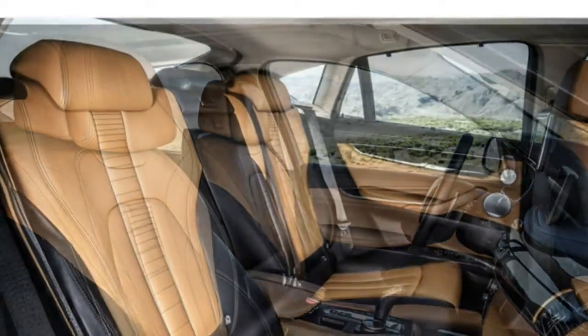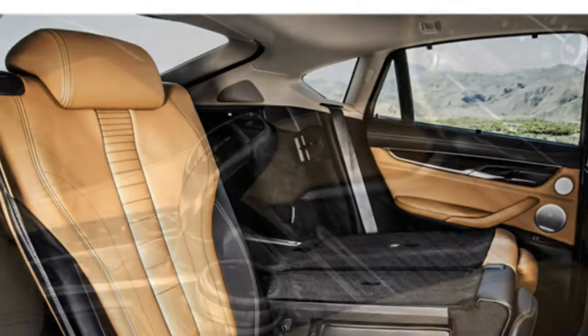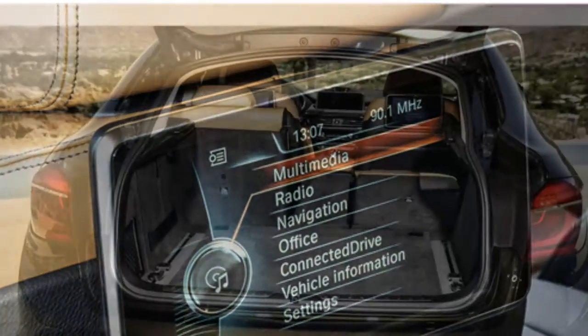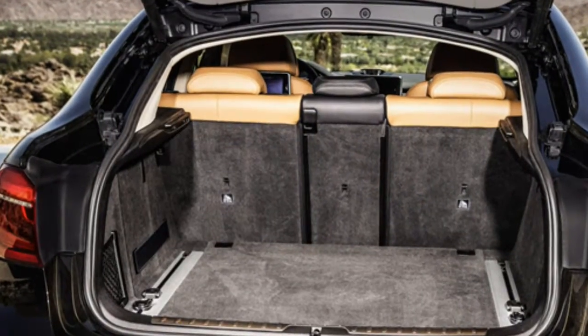The standard six-cylinder engine is refined and generates ample power, critics report, and they say the V8 delivers remarkable acceleration and is quiet when driving down the highway. According to test drivers, the automatic transmission makes smooth, quick shifts.